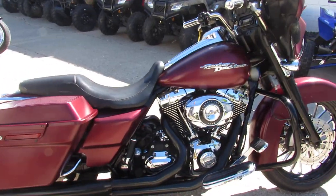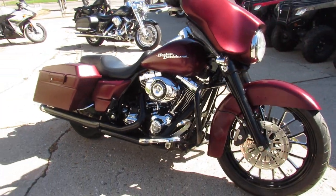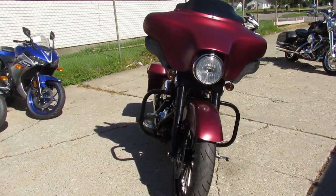It's got the Willie G covers, speakers in the saddlebags, two-into-one exhaust, which make these Street Glides come to life, great bike for the money, 2008 Street Glide, $11,900.